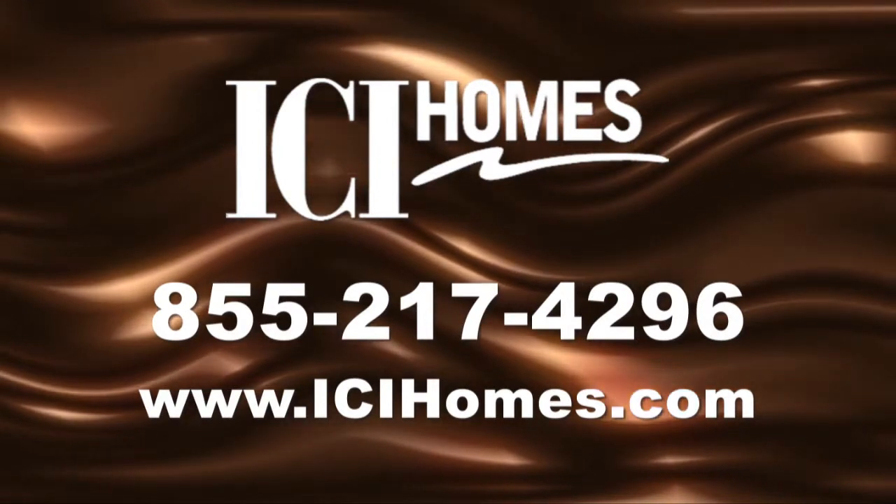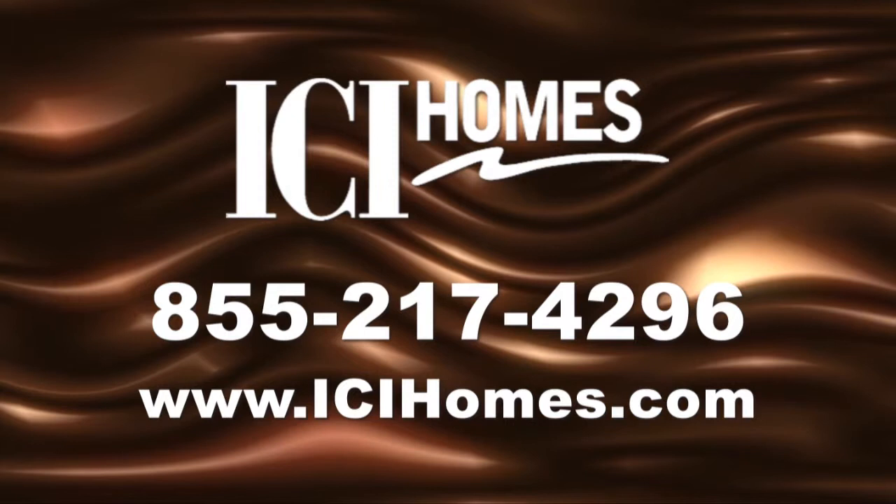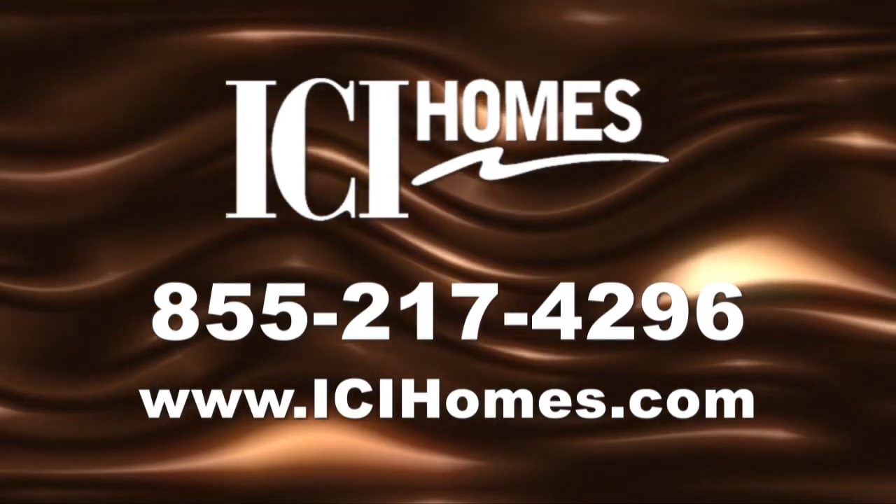For more information, call ICI Homes at 855-217-4296 or visit www.icihomes.com.